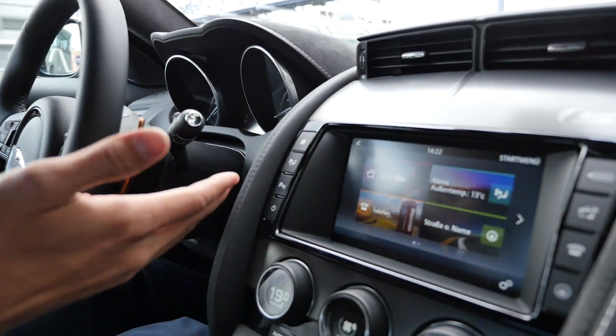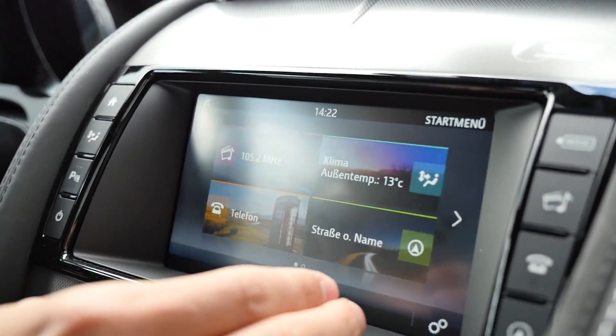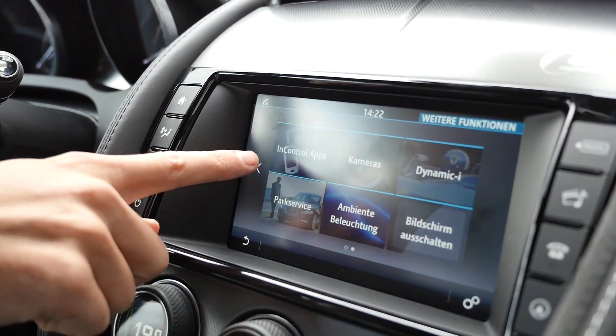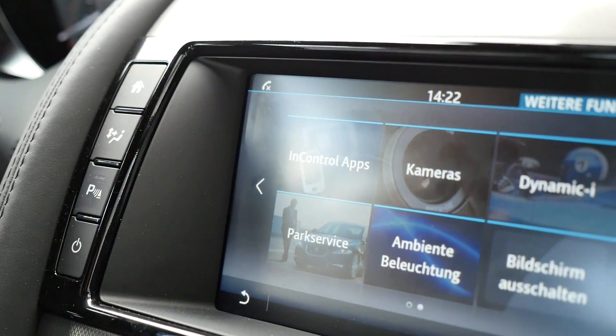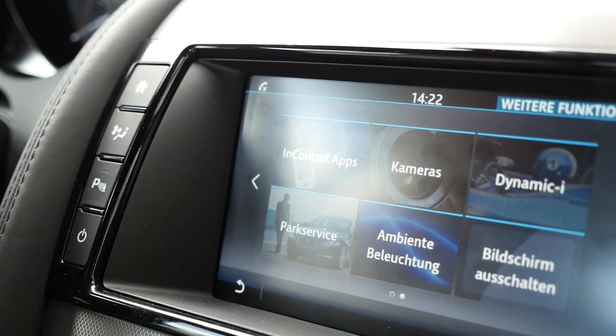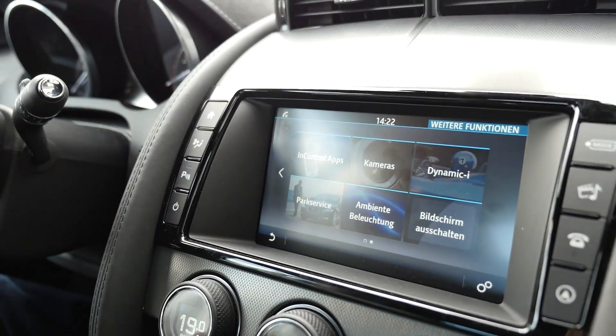The use case is pretty simple. Once you start your car, you see the standard screen, and on another screen you see that icon which says InControl Apps. Basically the name says what it does - it allows you to control your apps on the phone while you're in the car.